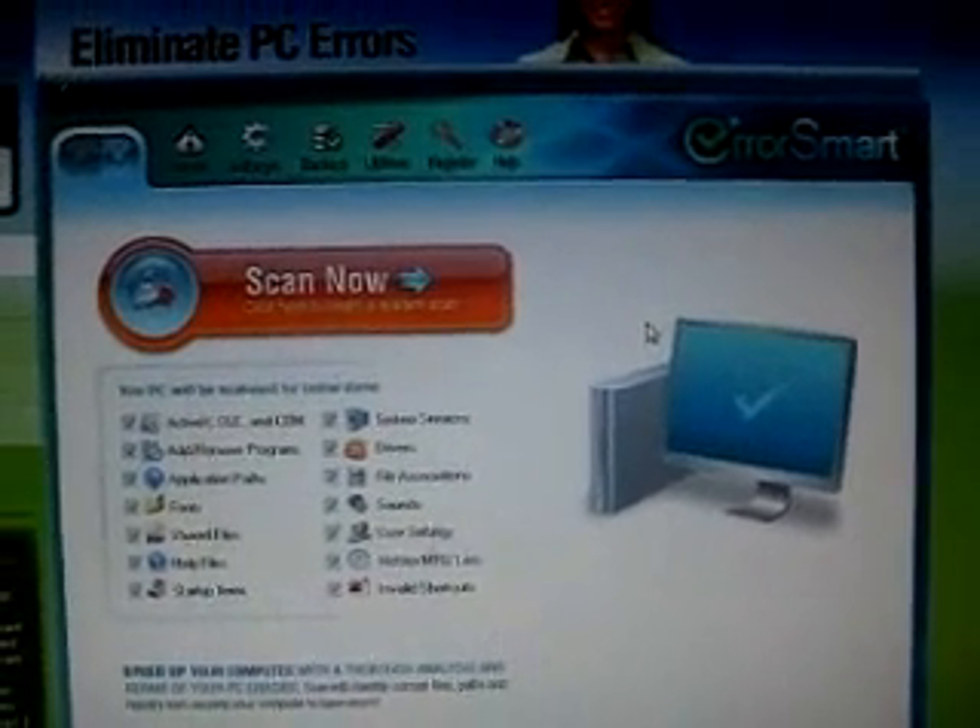By doing that, it makes your computer go faster, and it gets rid of system errors that cause error messages, which can be really annoying, as you probably know. And it's really easy to do. It just has one big scan now button, and you can just scan your computer, and it finds all the errors automatically.